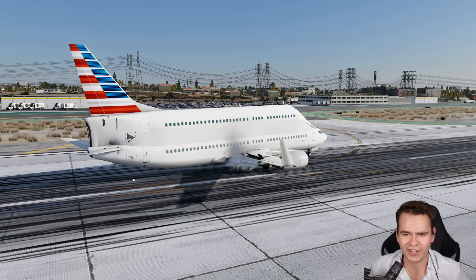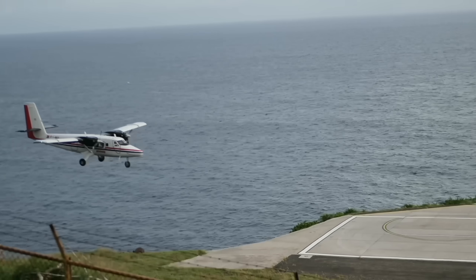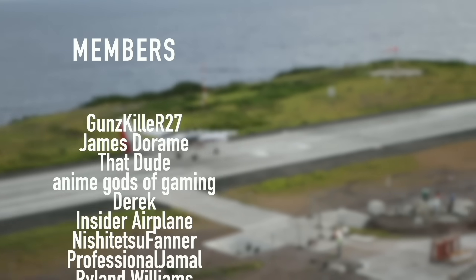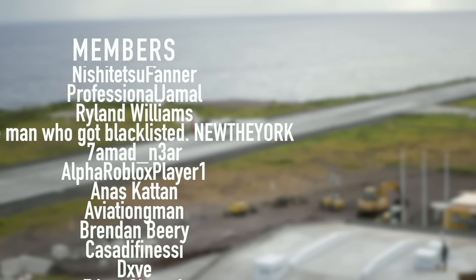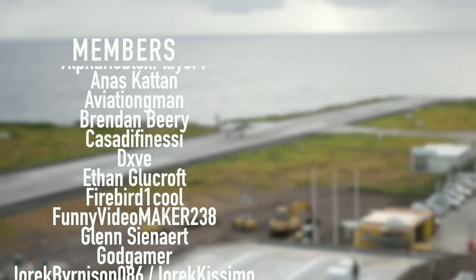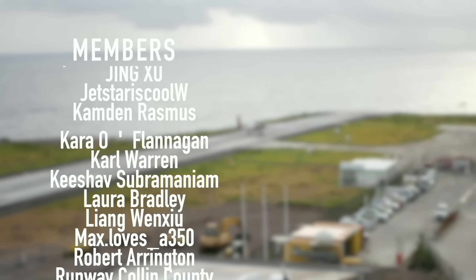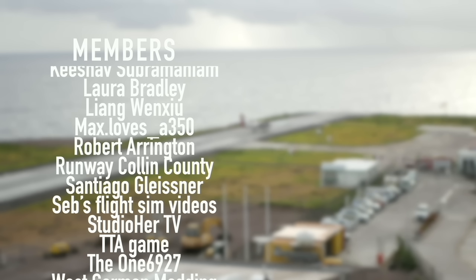Thank you guys so much for watching this video, and I'll see you guys tomorrow. As always, good day. A special thanks goes out to my members and supporters: Gunskiller, R27, JamesDaram, ThatDude, AnimeGodsOfGaming, Derek, Insiderplane, NishijutsuFaner, Professional Jamal, Ryland Williams, and NewTheYork. You've got beautiful names.